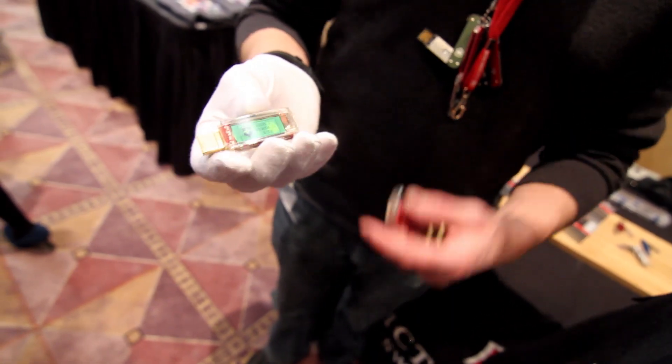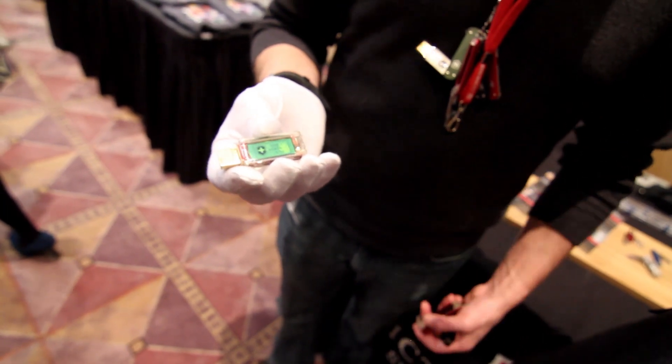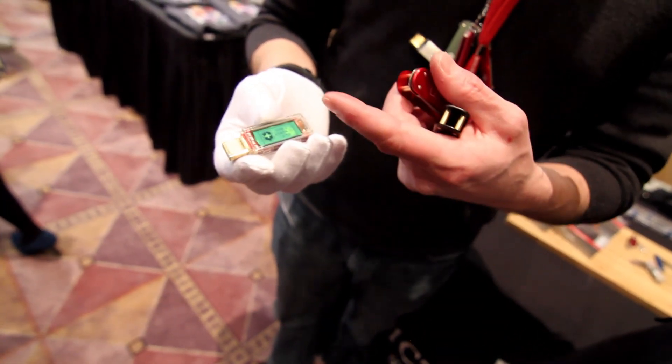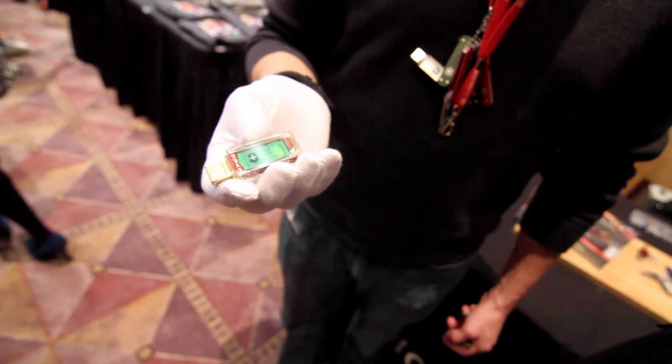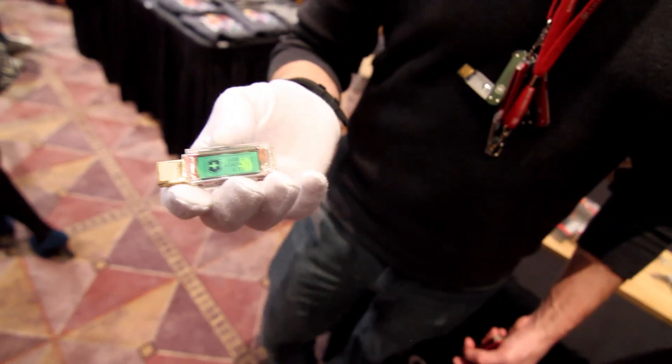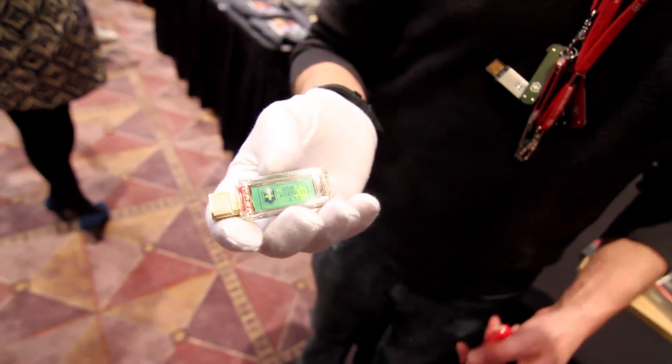The real tech highlight here is the bistable LCD display. When we deliver the unit, it shows our logo, the capacity, and the ports. But you can download whatever you want onto this display — your home address or pictures, for example. This display runs without any battery.